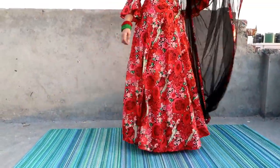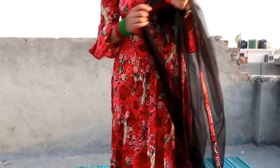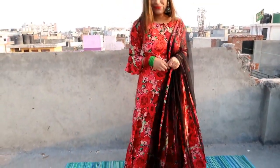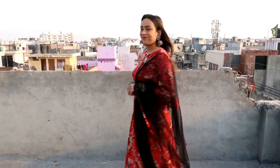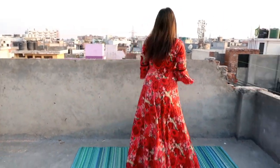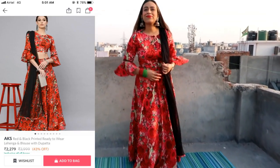You can pair it with casual jewelry because it is not heavy golden jewelry. It is very comfortable. You can style the skirt as a kind of flare separately as well, giving it an Indo-western look in the future. I love it and I will recommend it. My size is medium and you will get all the links in the description box.